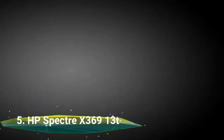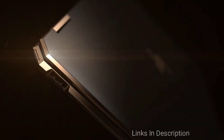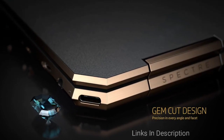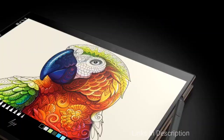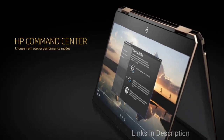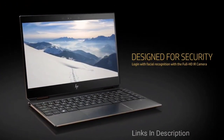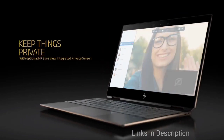HP Spectre x360 13t. Are you looking for the best HP Thunderbolt 3 laptop? The HP Spectre x360 is for you. It's almost a perfect two-in-one laptop with solid performance, legendary battery life, and beautiful design. The narrow bezels and beveled edges give it a stunning look, while the 360-degree flexible and sturdy hinges allow you to use the laptop in tent, tablet, and studio modes. At 0.7-inch thickness and 2.7 pounds, it makes a great notebook for traveling.